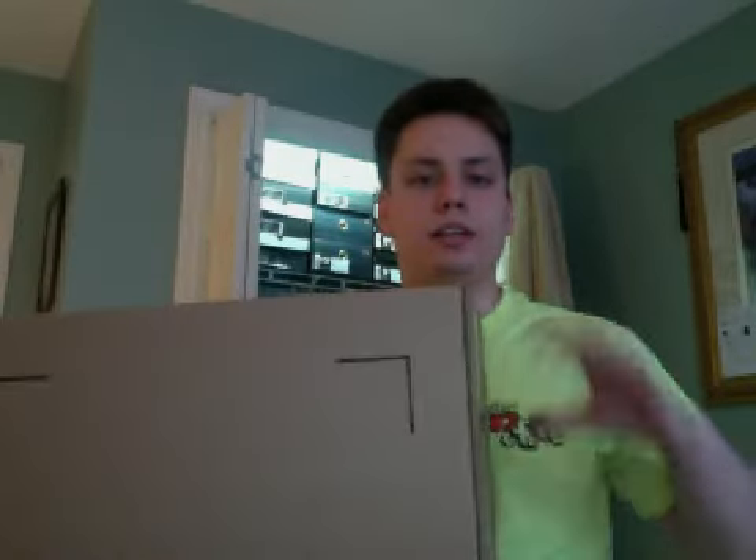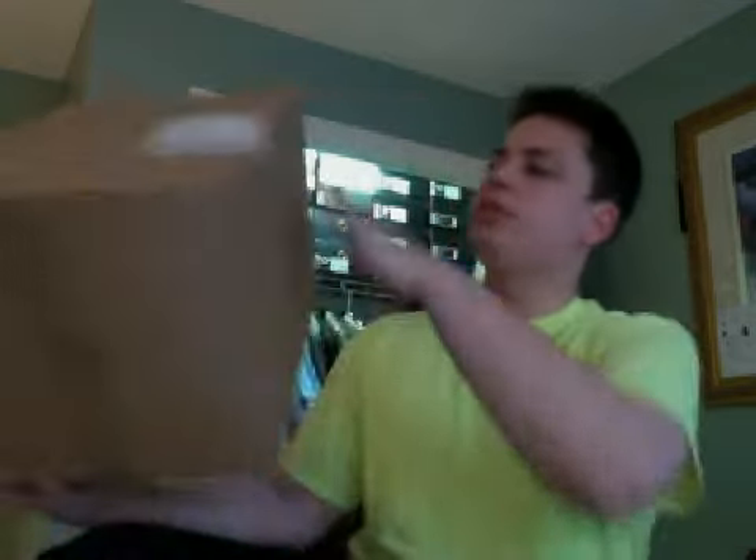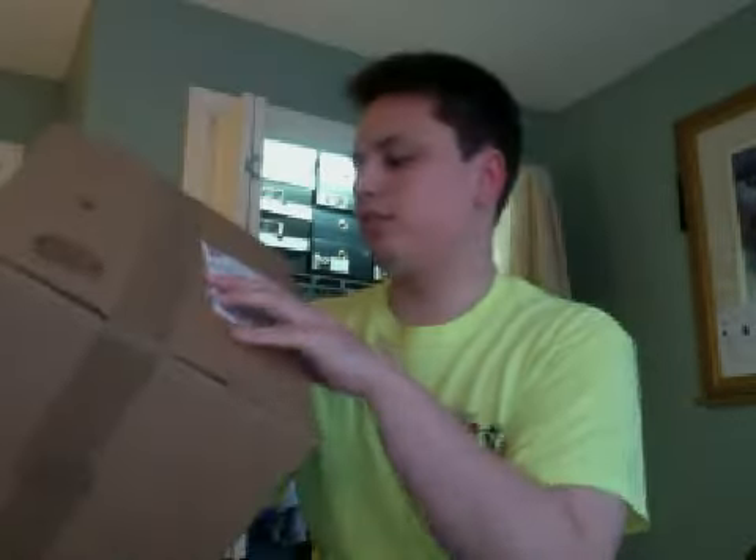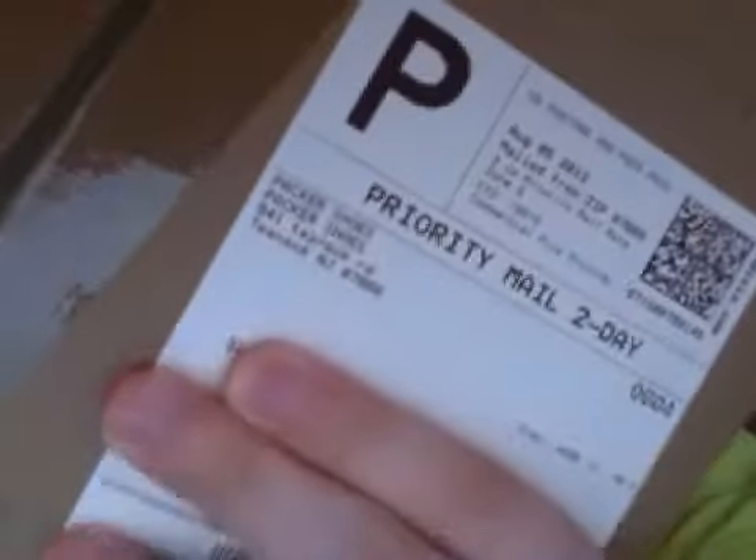Anyway, I got the shoes, haven't opened them yet. Got home a little while ago and wanted to show you guys. They came in an enormous box. So far the best box I've seen was from Nike — the box barely fits the shoe perfectly. This box is just ridiculous. They're from Packer Shoes in New Jersey.